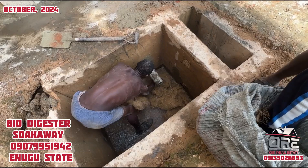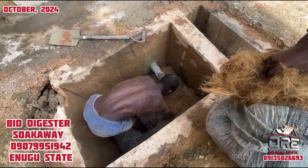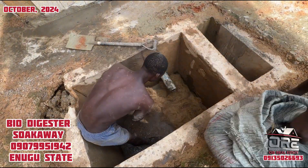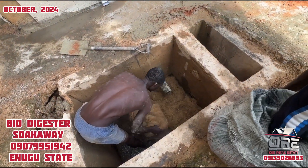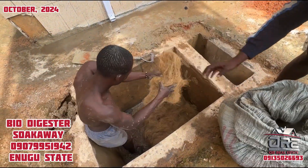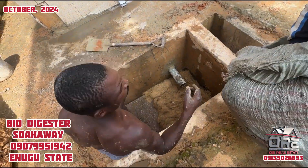This is Obio Real Estate, and if you want us to construct a biodigester like this, wherever you are, you can reach out to us with the number showing on your screen. We can come to your site and construct a nice biodigester suck away for you.